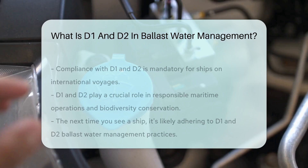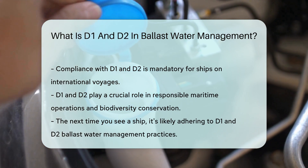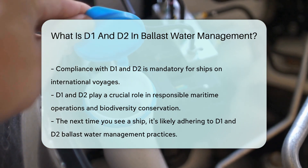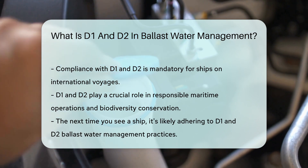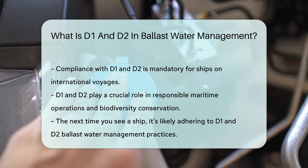Together, D1 and D2 aim to protect marine environments worldwide. They ensure that ships operate responsibly and oceans remain diverse. Compliance is not just good practice — it's a requirement for international voyages. So the next time you see a ship, remember the hidden heroes: D1 and D2.